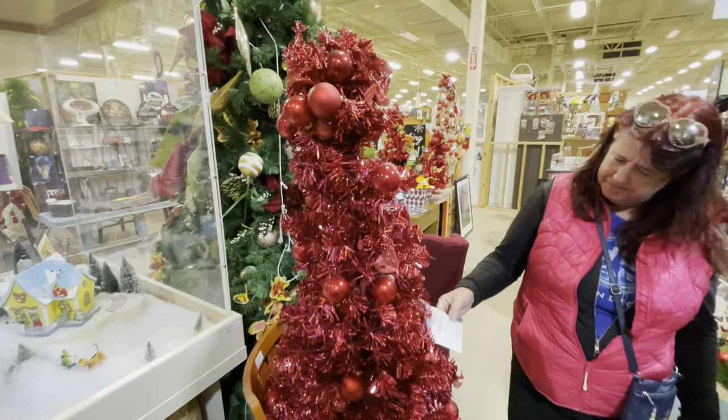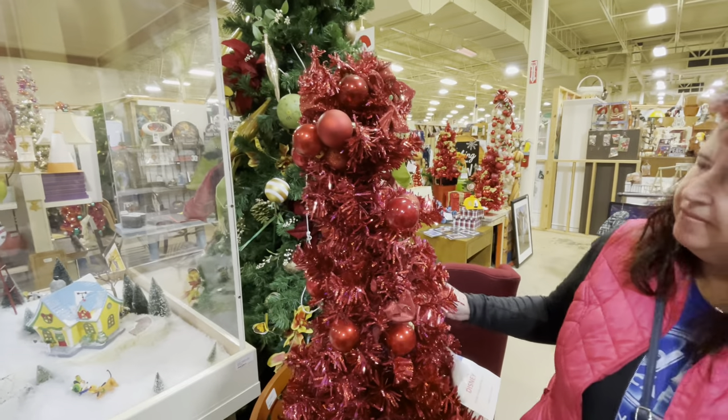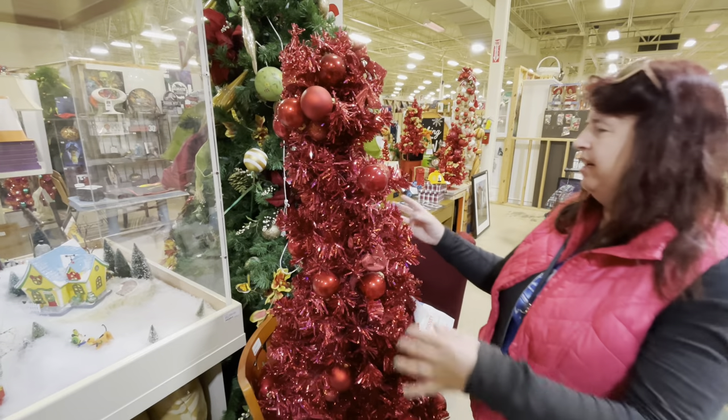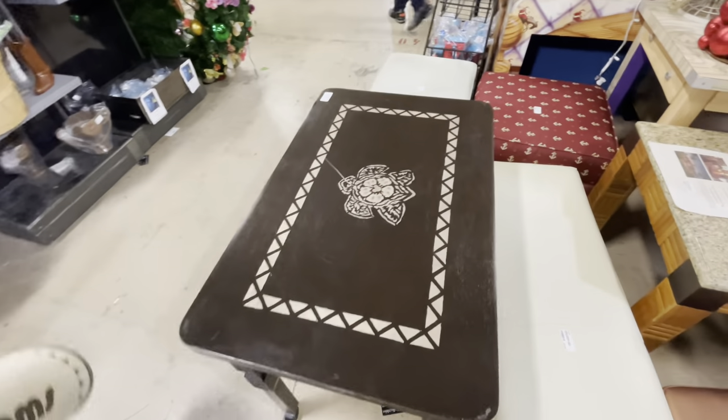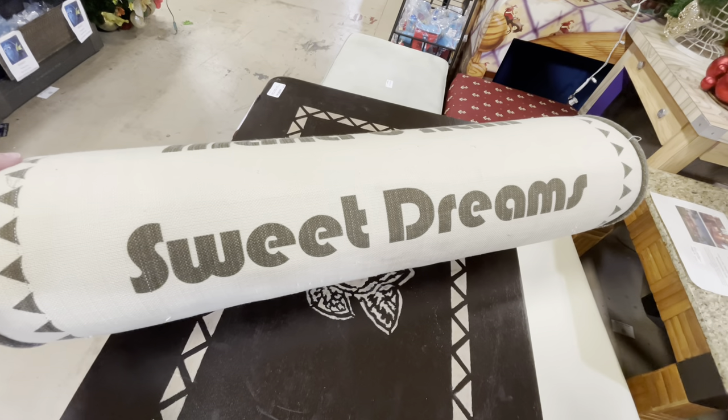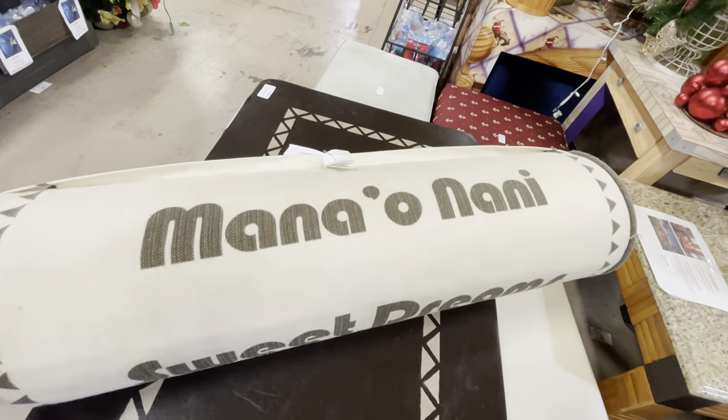We don't even have to decorate it — just throw on some lights. And hey, if you're going to get the table from the Polynesian, you might as well throw in the pillow too — the pillow is $95.